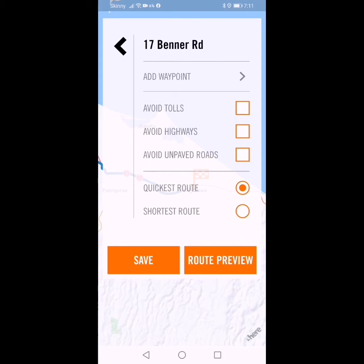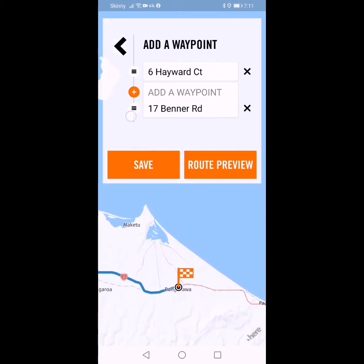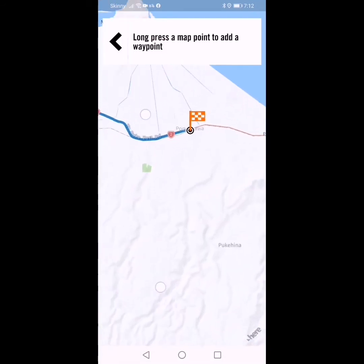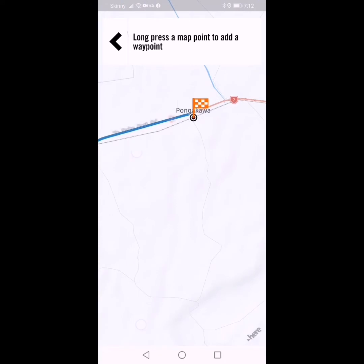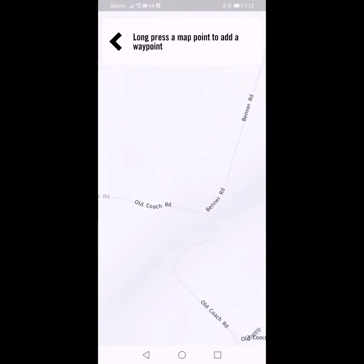Now I'll click on the three dots in the top right corner. I'll turn off avoid highways and I'll turn off avoid unpaved roads, because we want to go on the gravel. Then I'll go up to add waypoint at the top. I'm going to shift Bener Road up — you can see these three lines here, you click and drag upwards. Then I'm going to add another waypoint below that. I'll choose on map and come down here. The road goes down to an intersection at Bener Road and Old Coach Road.